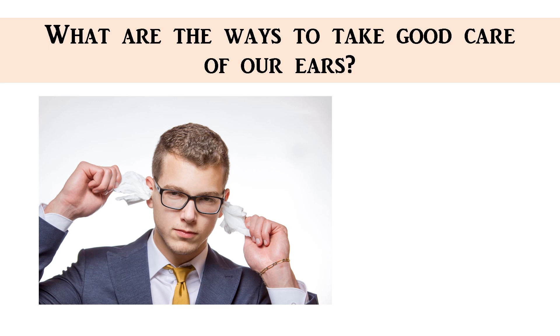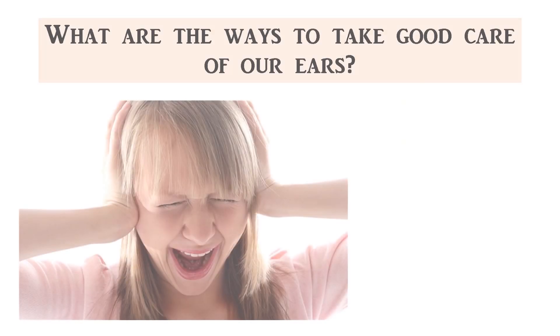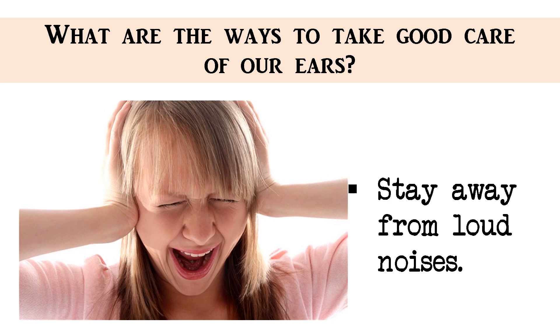But what are the ways to take good care of our ears? We use a wet cloth to clean the outer ear. Do not put any sharp objects such as pencils into your ears — this might damage the eardrum. Stay away from loud noises and cover your ears. Do not shout into others' ears too.